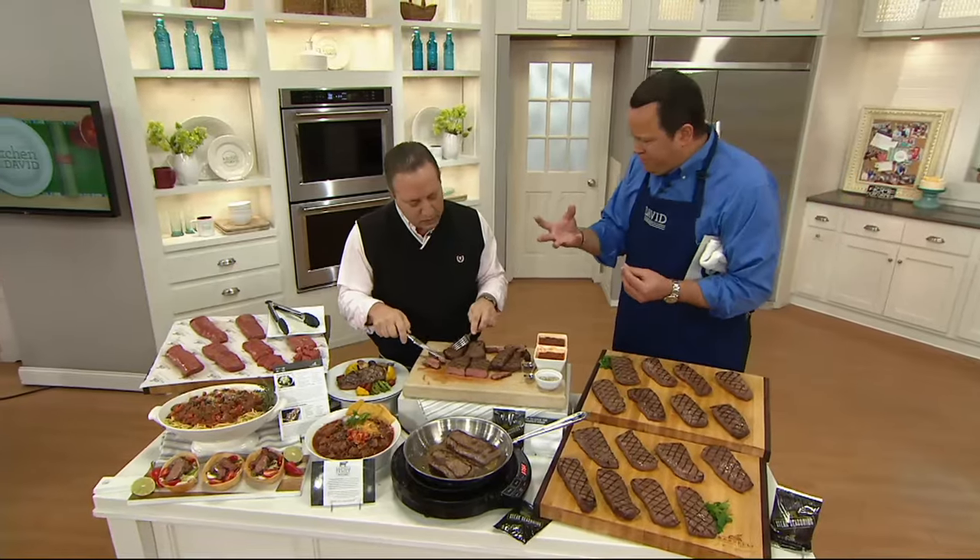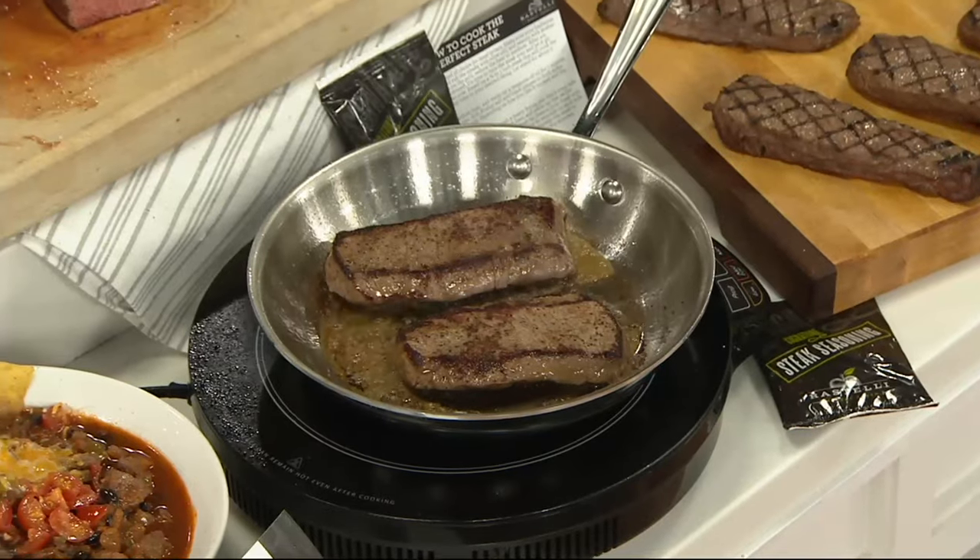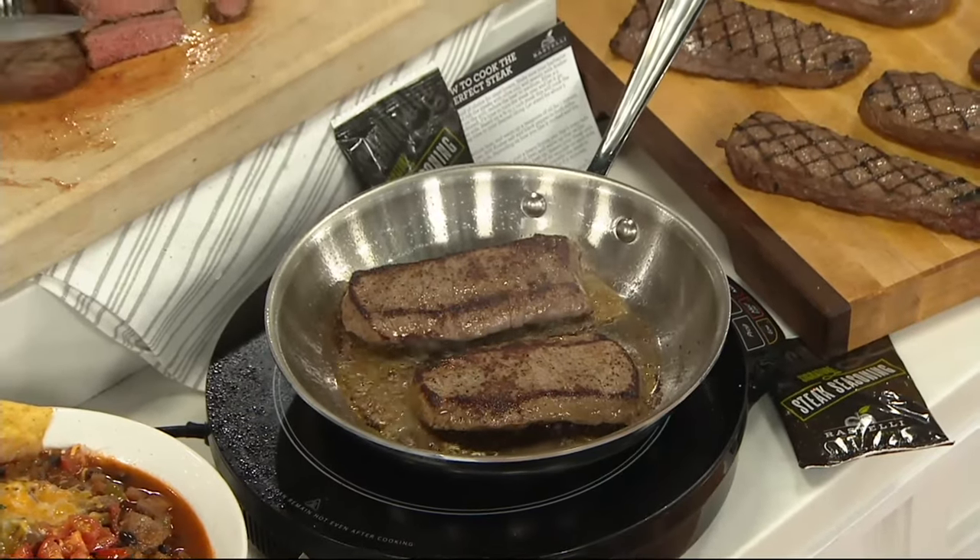When you cook this properly to a nice medium — or medium rare, depending on how you like it — you get this tender, melt-in-your-mouth, unbelievable experience. Black Angus makes a huge difference. Aging is so critical.